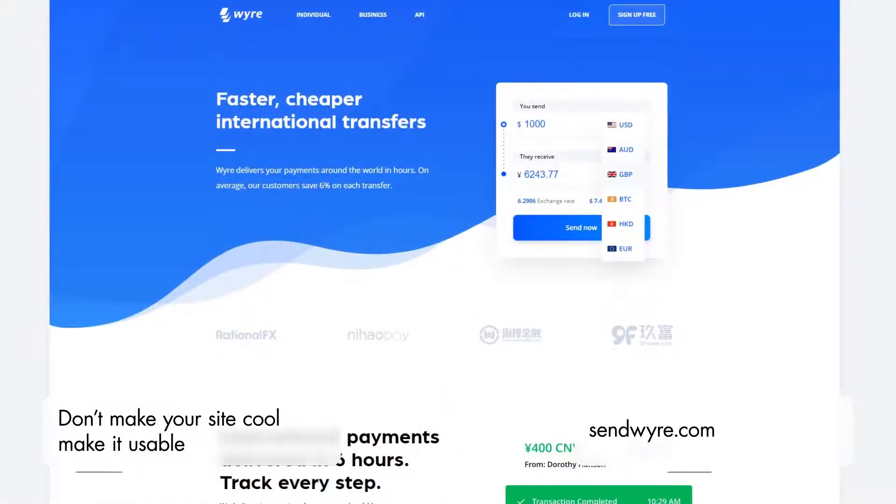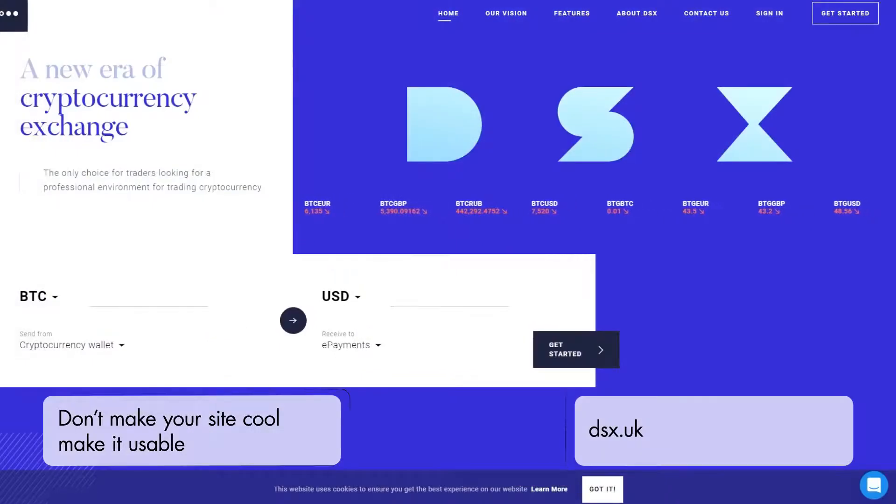You don't need people to like your website. You need them to buy what you want to sell on your website. You can also check out some of these other videos that we've created by clicking on the thumbnails on the screen right now.